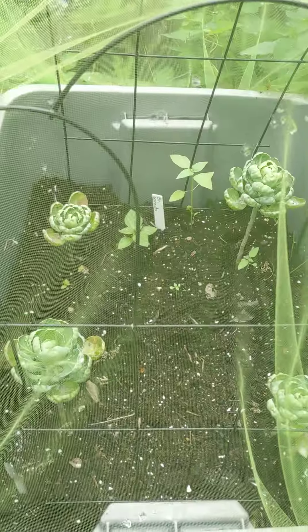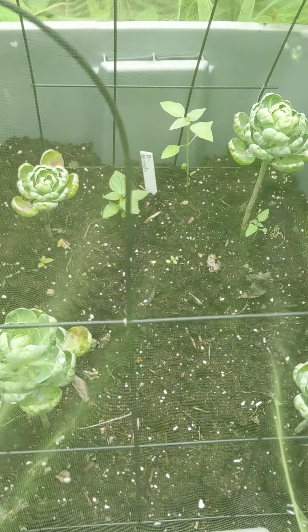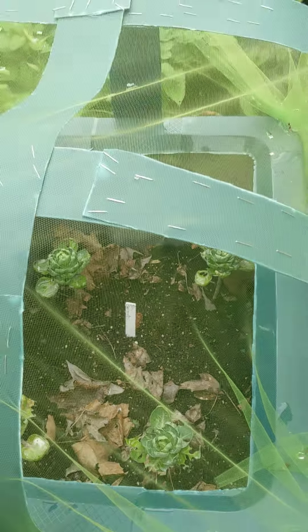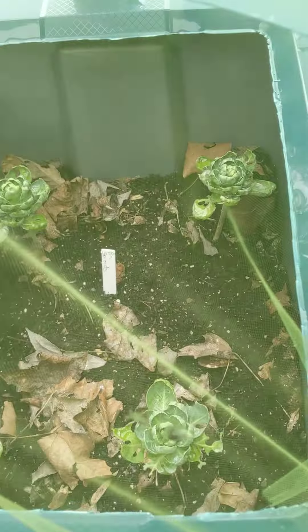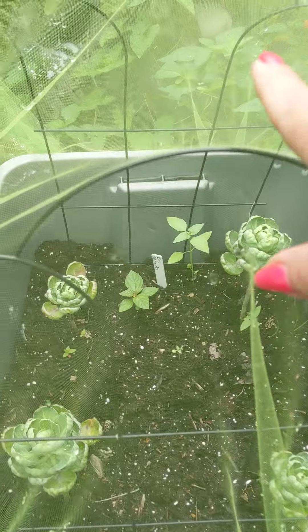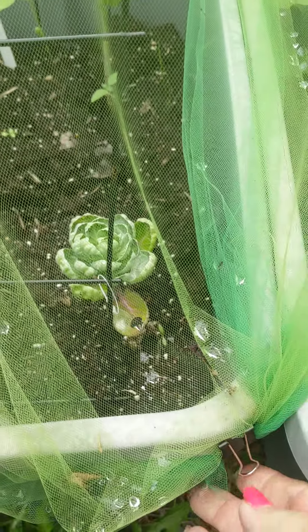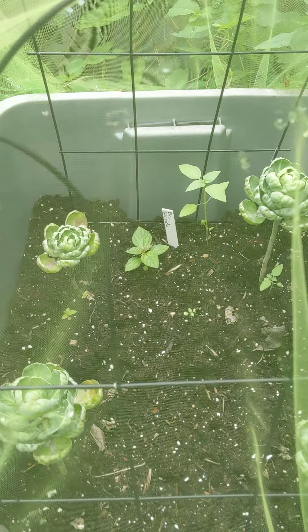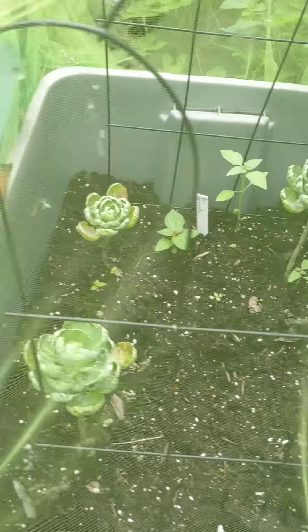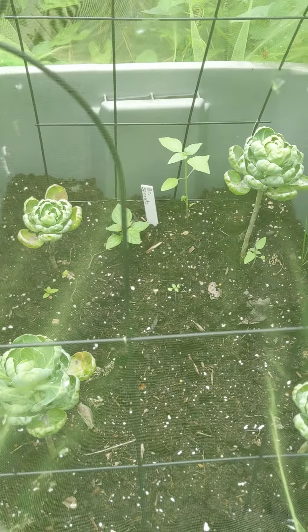I also do container gardens, so let me go up there. These are some Brussels sprouts, and these are not doing very well at all. I use these covers to keep the bugs out, but they somehow still seem to get in. This cover is just tulle that I bought at Walmart, just added over top and used some clamps to clamp it down. But the Brussels sprouts are like stunted.